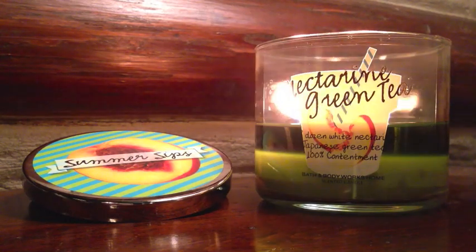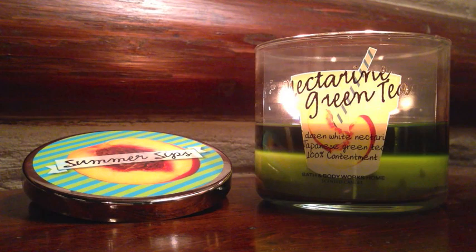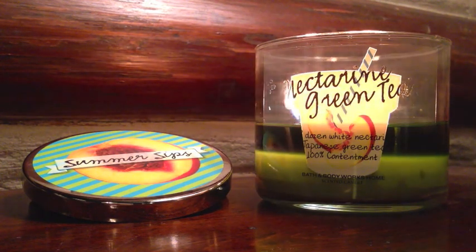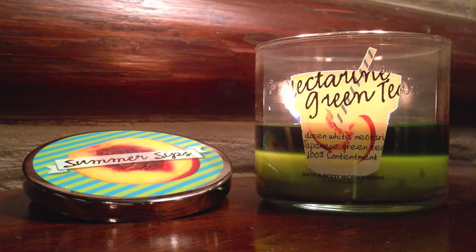Hey guys, I have another candle review for a Bath & Body Works 14.5 ounce 3-wick Nectarine Green Tea Candle from the current Summer Sips Collection that is out in stores, going on and off at $12 regular price and 2 for $22. This one is in all stores — this is not a test scent. You can buy it at any Bath & Body Works store.